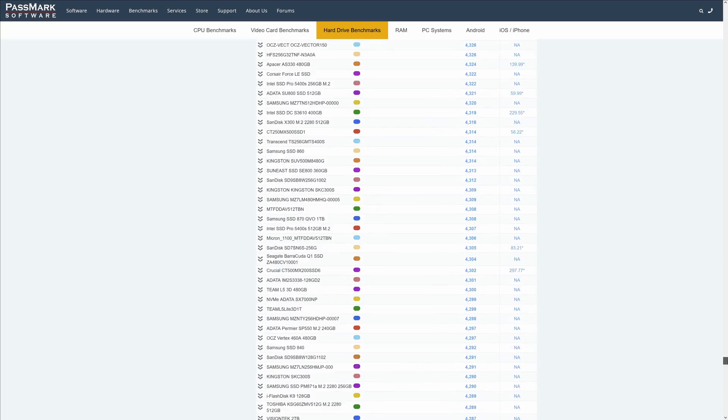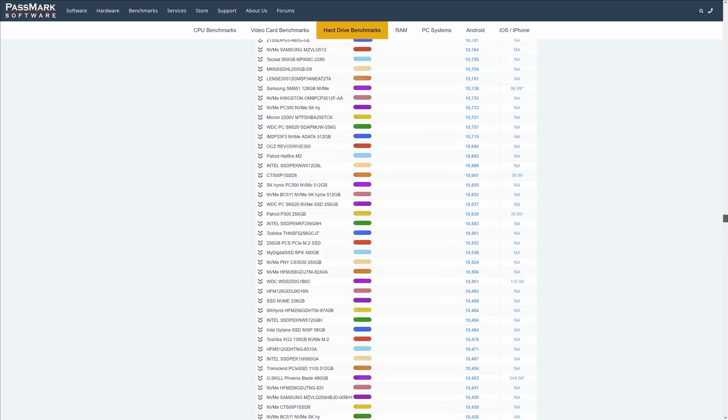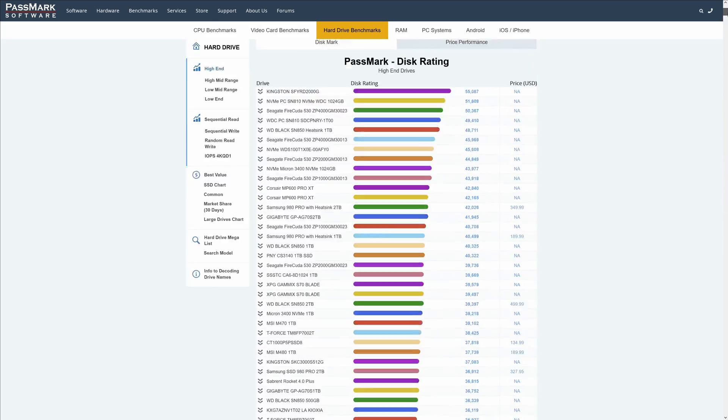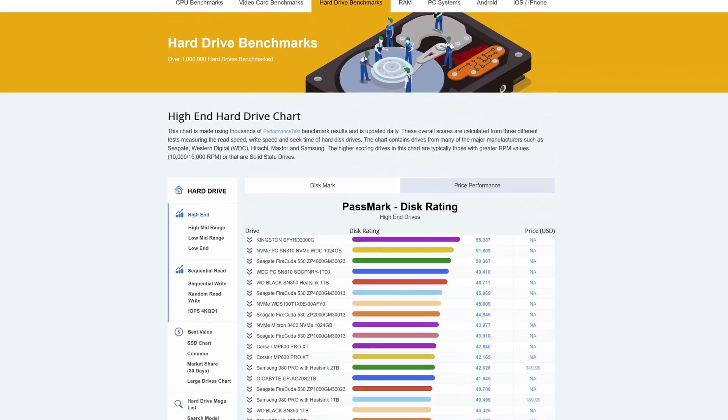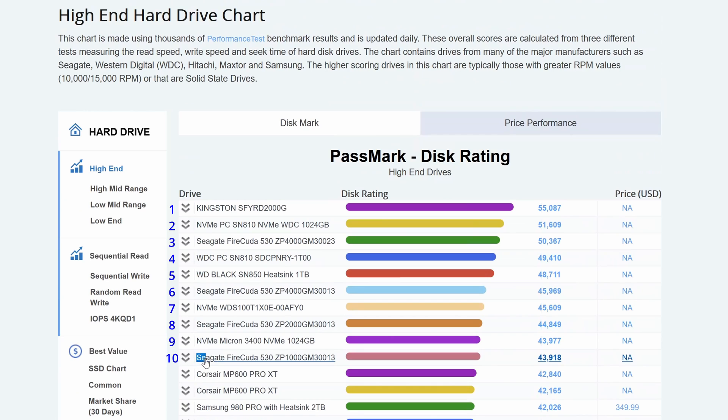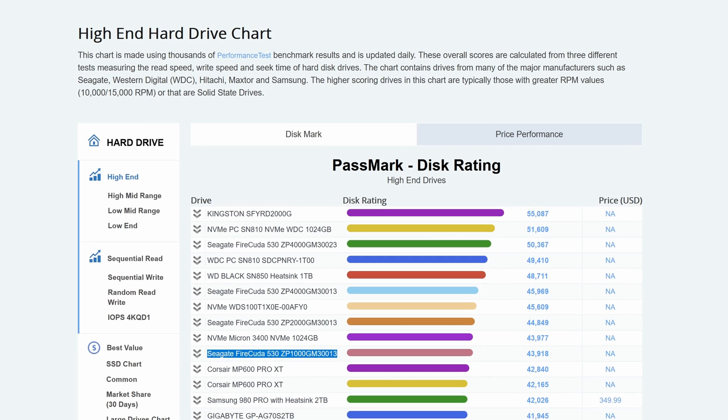According to the Passmark hard drive chart, it is one of the fastest SSDs in the world right now. It was ranked number 10 at the time of making this video. This ranking changes often based on newly submitted results, so the positions might be different when you look at it, but it gives you a rough idea of how your drive is doing against the competition.